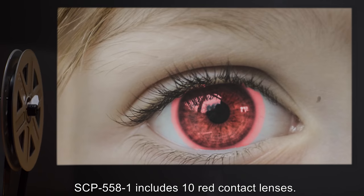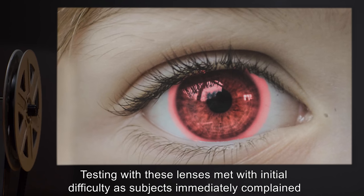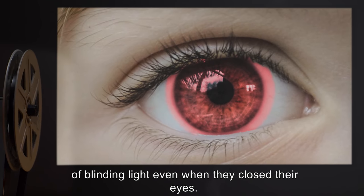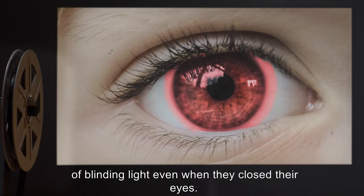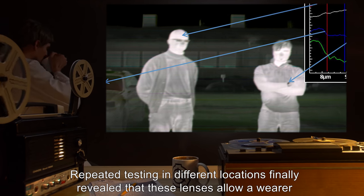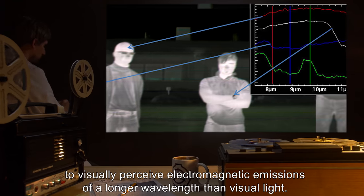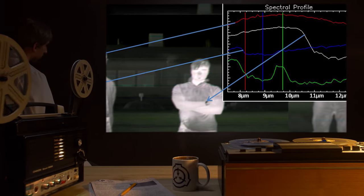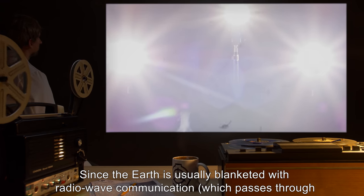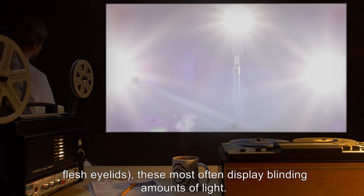SCP-558-1 includes 10 red contact lenses. Testing with these lenses met with initial difficulty, as subjects immediately complained of blinding light even when they closed their eyes. Repeated testing in different locations finally revealed that these lenses allow a wearer to visually perceive electromagnetic emissions of a longer wavelength than visible light. Since the Earth is usually blanketed with radio wave communication which passes through flesh and eyelids, these most often display blinding amounts of light.